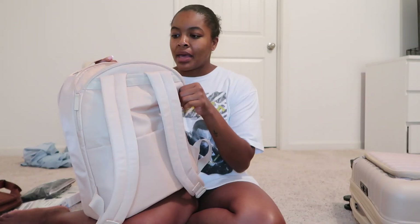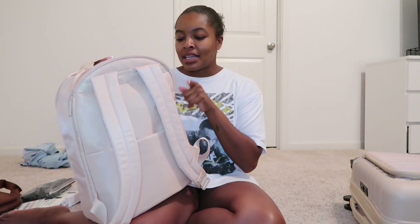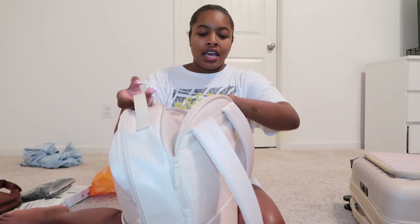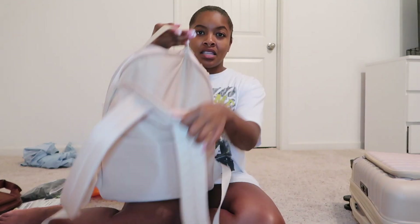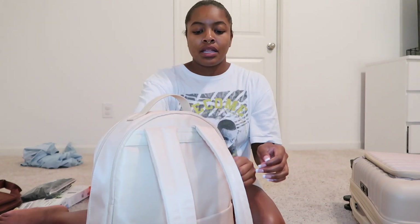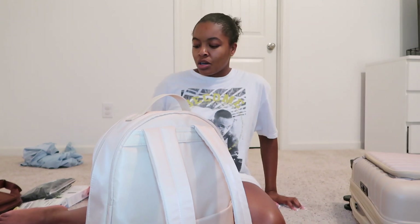If you watched my video where I reviewed all of my BÉIS items — when I reviewed this backpack, I completely forgot about this pocket right here. I'm going to put my laptop in this pocket, it's just not in there right now because I need to charge it. I'm going to do some editing while I get my hair done tomorrow — I'm getting it braided.